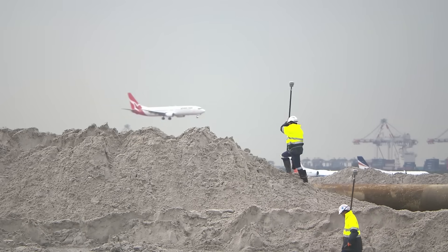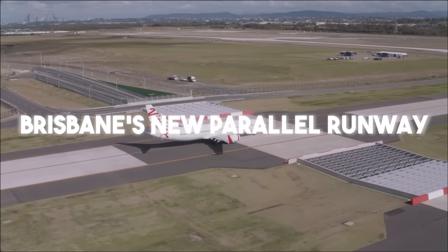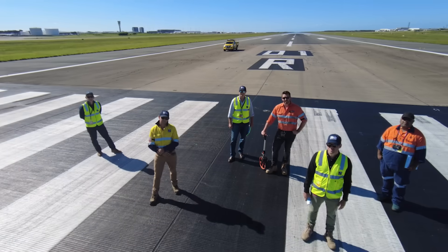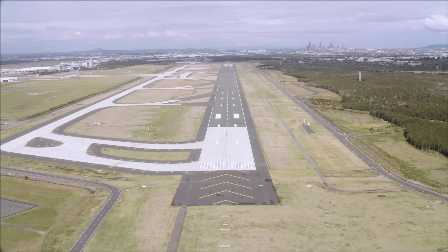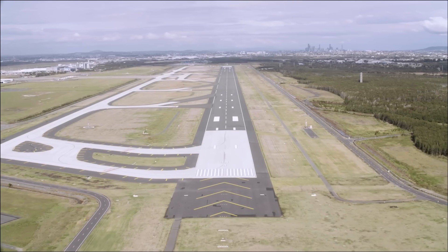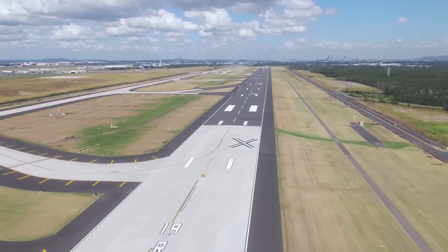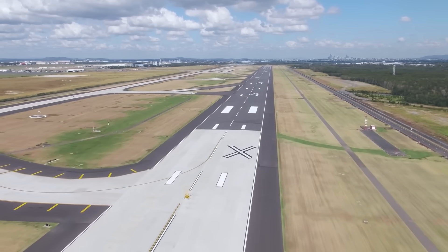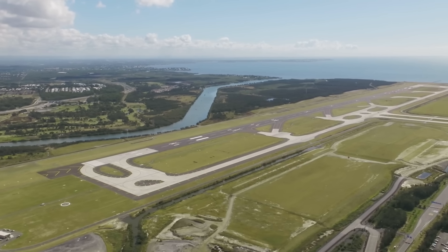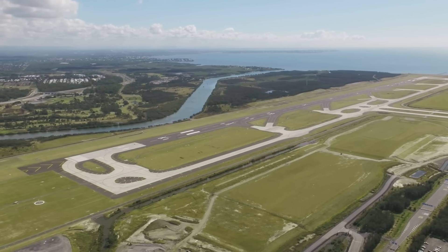Brisbane's new parallel runway, also known as Runway 01L-19R, is a marvel of modern engineering. It is 3.3 kilometres long — like stacking 33 football fields end-to-end — and 60 metres wide, wide enough for a 15-lane highway. The legacy runway is 3,560 metres long, making the new runway a significant addition to the airport's capacity.